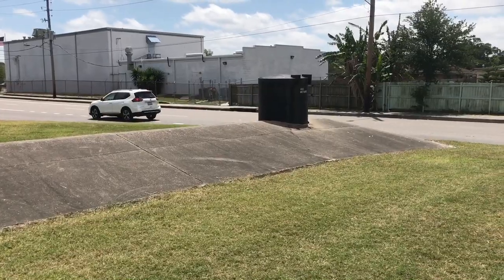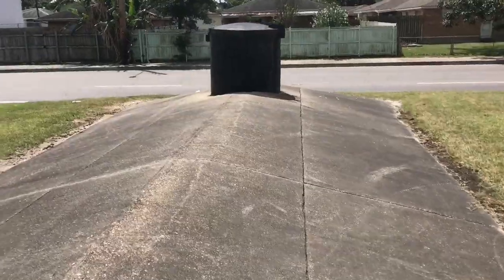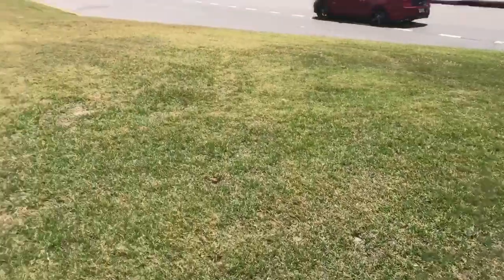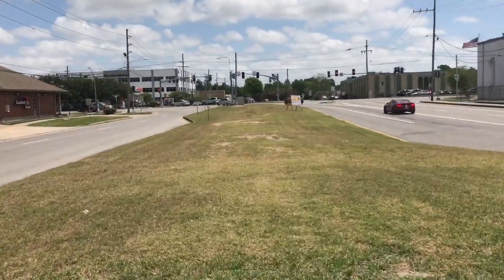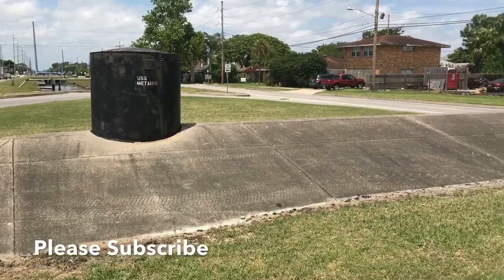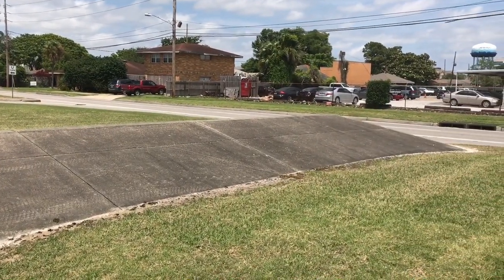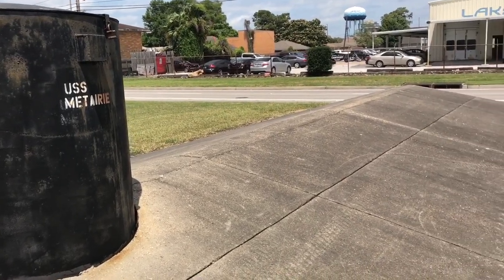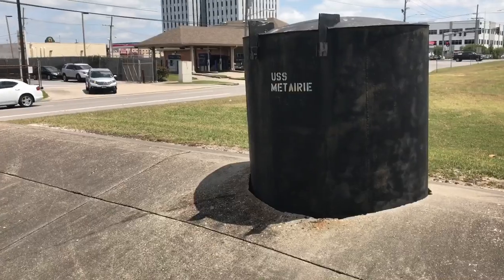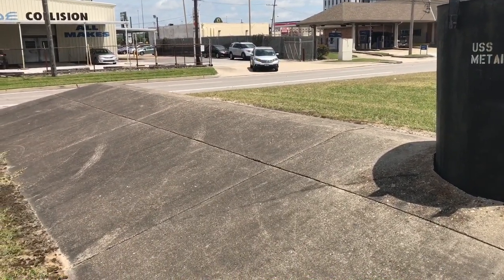As far as I know, this is the only thing like this anywhere around this city, and it's right by Causeway, which is a major road here. Why it was built this way or shaped this way, I do not know. You can see bike tracks on it, so obviously kids use it as a ramp for their bikes. But it's pretty funny that it does in fact resemble a submarine, and that somebody has actually named it the USS Metairie.